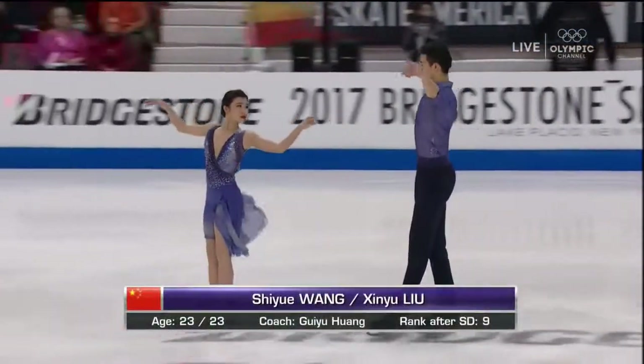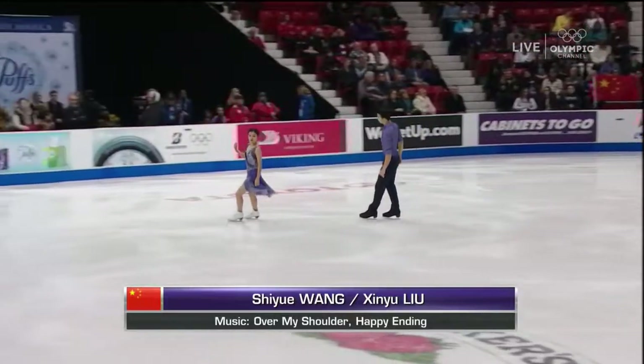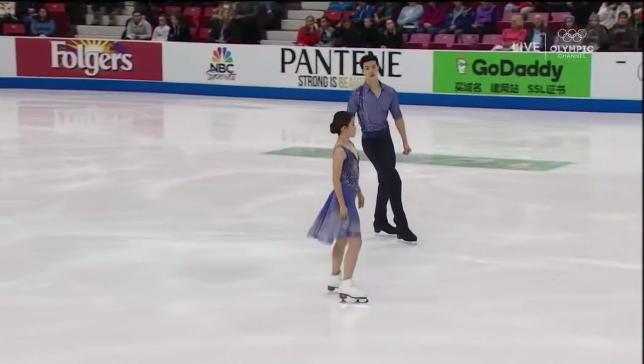This is the team of Wong and Lu from China, who finished sixth at the Grand Prix of China earlier this season. They've been at Skate America before, finishing eighth back in 2015.